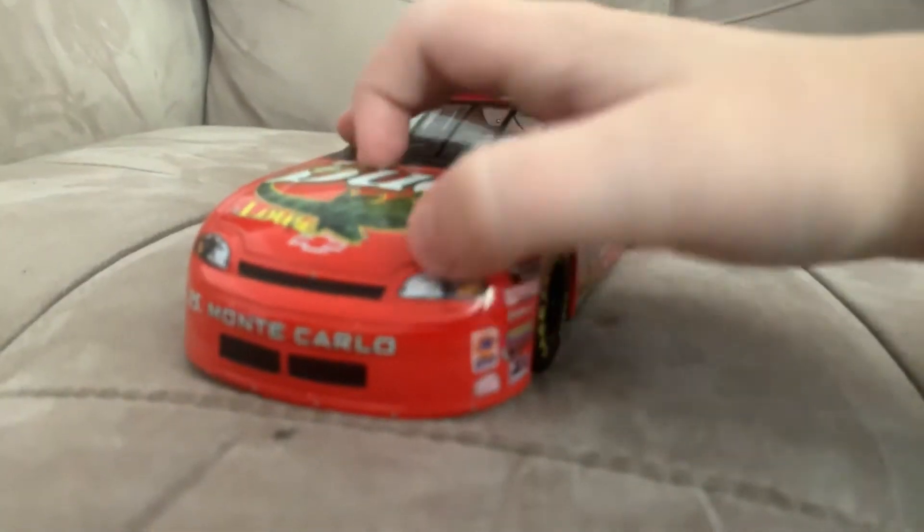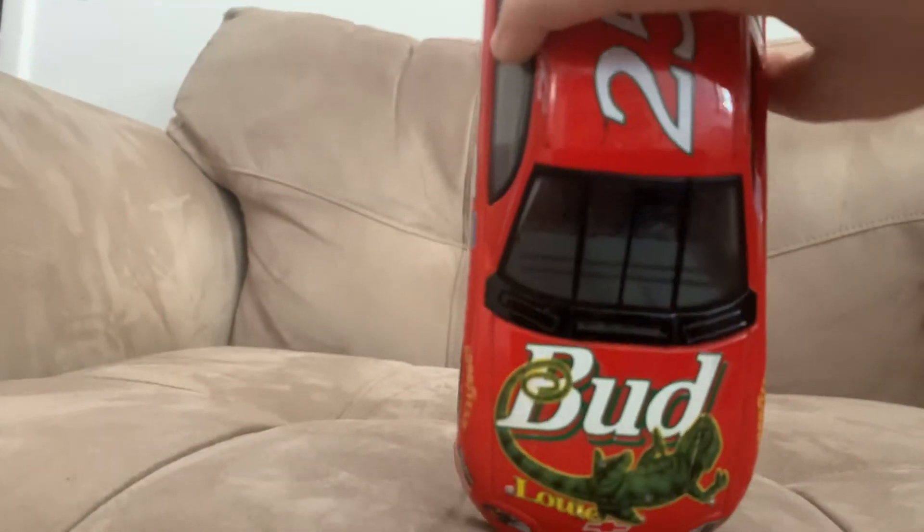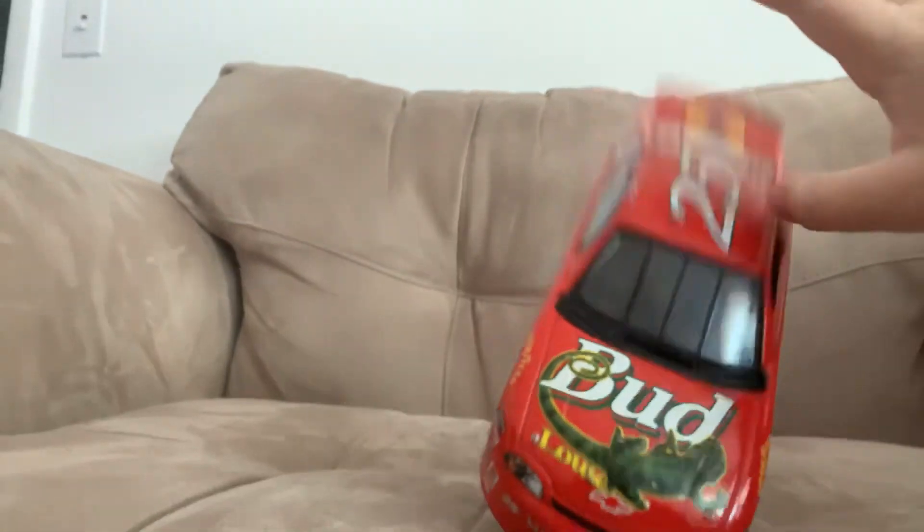And then the headlights. Also got the extra sponsors right there. And then Bud on the hood. That's it for this video. Bye!